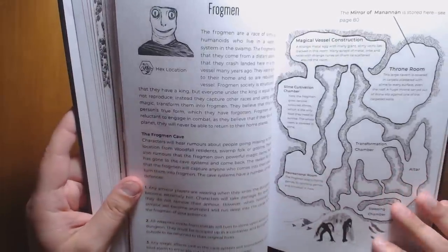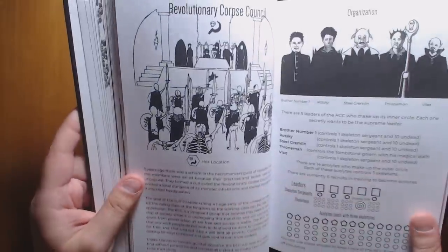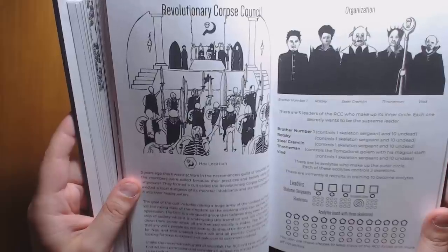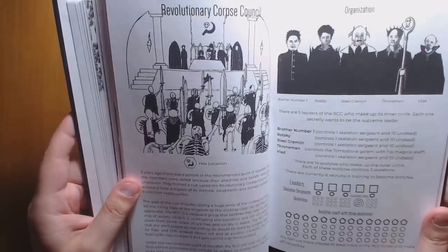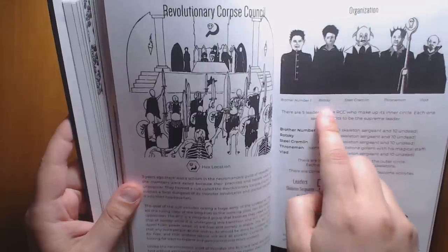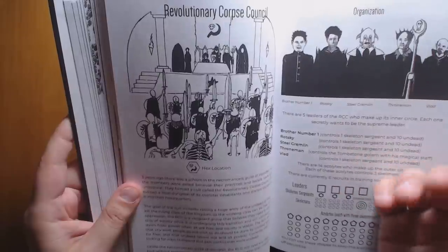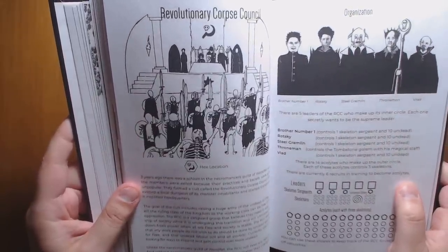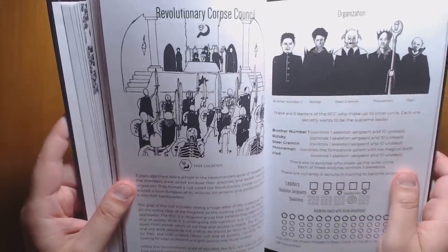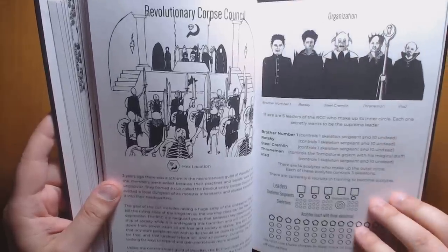We have some frogmen who are basically aliens — kidnapping people and turning them into more frogmen. Then there is the Revolutionary Corpse Council, a group of necromancers who were too necromancy for Woodfall and broke away to start their own commune. These guys are extremely on-the-nose communists: their names are Rotsky, Steel Gremlin who's clearly Stalin, one who's clearly Lenin, and one who's Mao. It's way too on-the-nose for me — it yanks me out of the fantasy, especially since their faces are drawn like those historical characters.